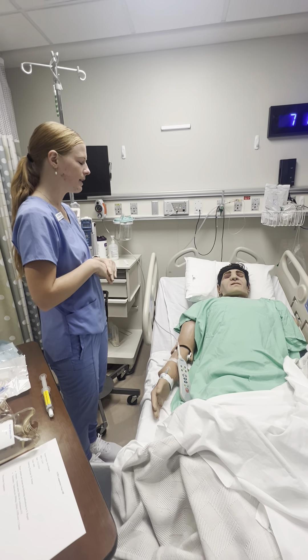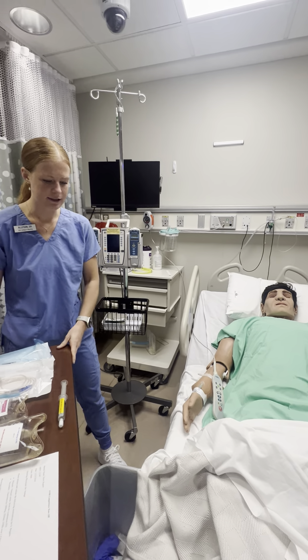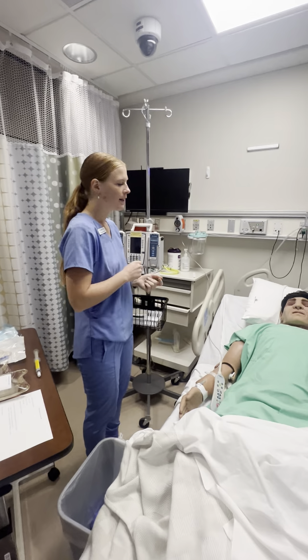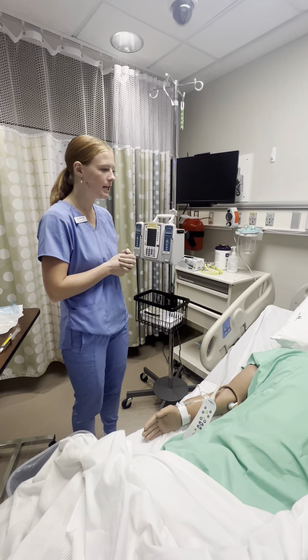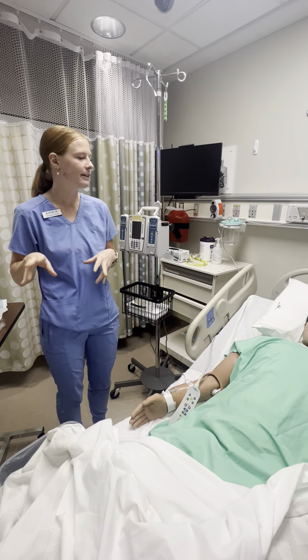Do you have any allergies before I go ahead and set stuff up? I don't. So first, I'm going to make sure your IV is not infiltrated but is still patent, which means it's still clear — fluid can still get into your veins. I'm going to do that first, and then I'm going to set up everything else.